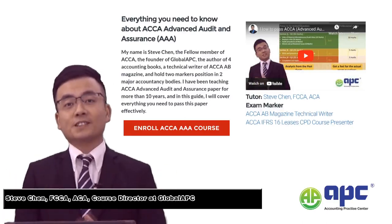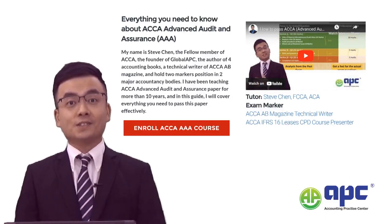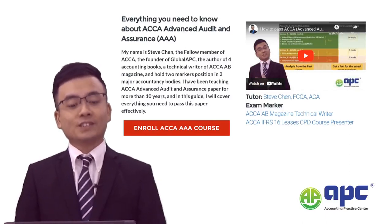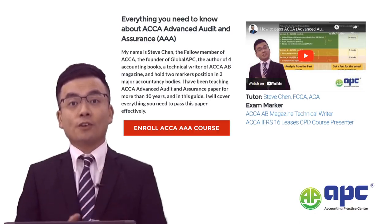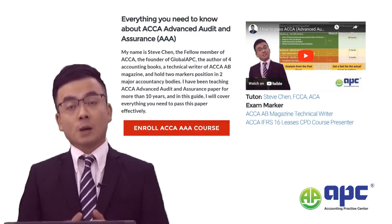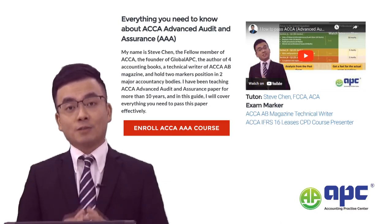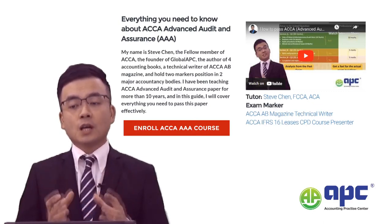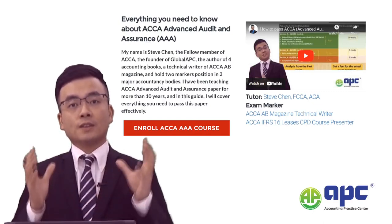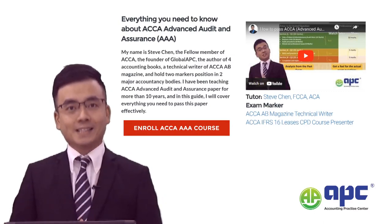Welcome to everything that you need to know to pass the Advanced Audit and Assurance ACCA AAA exam in 2024. My name is Steve, an author of four accounting books, holding memberships in two major accountancy bodies, and also the technical writer for ACCA AB magazine. I've been teaching the ACCA AAA for more than 10 years, and in this video I'm going to show you the things you need to know to pass this exam easily.